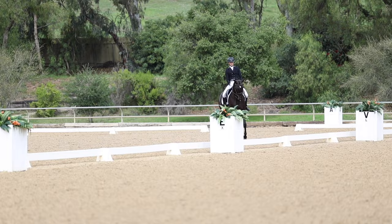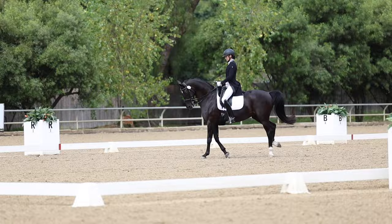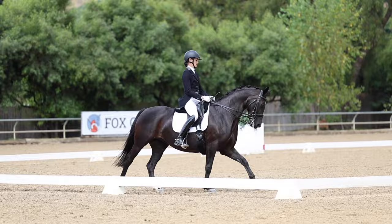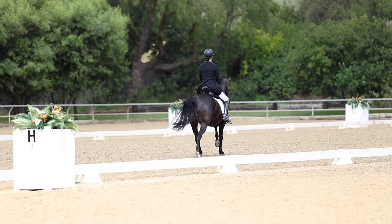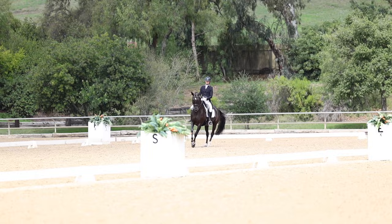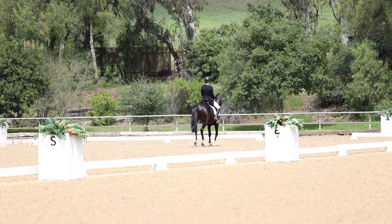Natasha is really, really good at the tempi changes, so I do the two tempis on a half circle into the one tempis twice during this freestyle, which is a very high level of difficulty. One thing that is really cool about freestyles is you can design them to highlight your horse's best qualities. I started out with a passage and piaffe, then went right into the canter work because that really is Natasha's best quality. Here I do an extended canter into a double pirouette. Natasha is a horse who's super handy — a little smaller but really good with her changes — so that's why I designed the choreography this way.